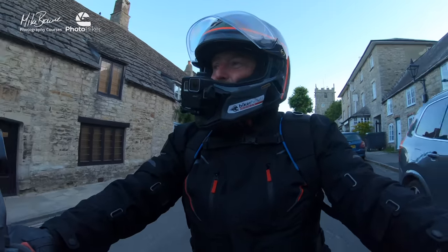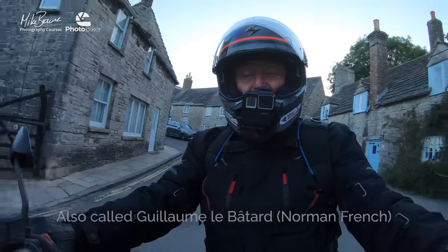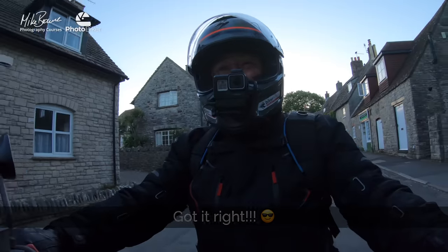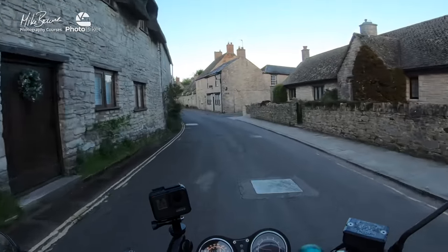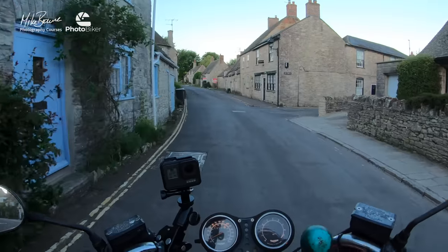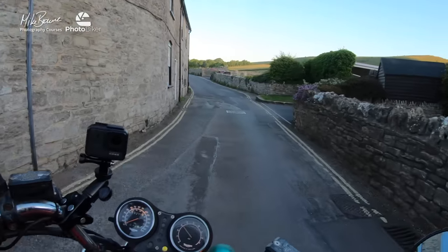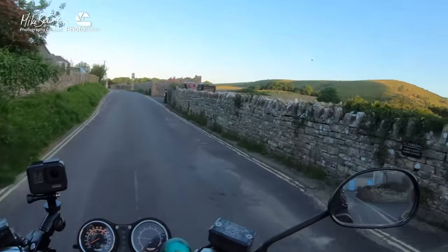The castle, which we're going to have a go at photographing, was built by William I — William the Conqueror, I believe. I'm good at getting stuff like that wrong, so I'll put something on screen if I am. It's a very, very pretty little place, and the roads around this whole area are phenomenal — absolutely amazing, just for exploring and looking around. There's some wonderful stuff in this area.